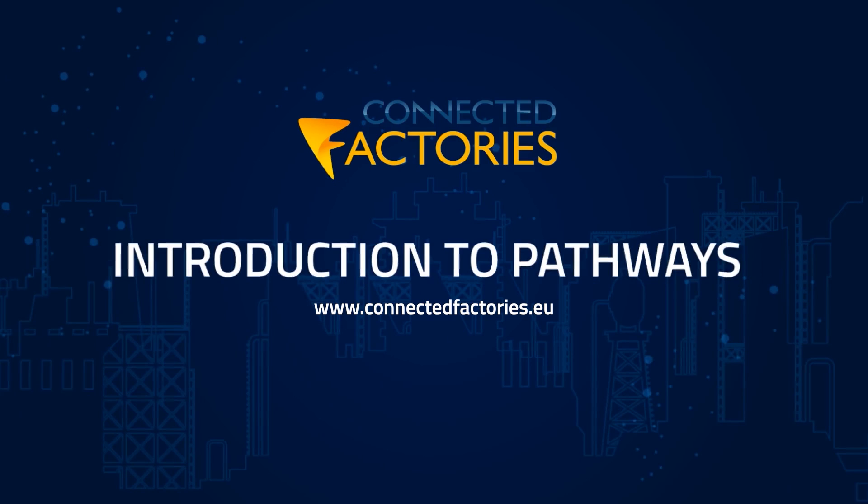You can obtain more information about these pathways on the webpages of the Connected Factories project, which are embedded in the EFRA website. We are now calling for projects and initiatives both on European level or national and regional level across different programs that address the digitalization of manufacturing. The aim is to describe these use cases and demonstrators on the EFRA innovation portal and position these cases within the pathways.